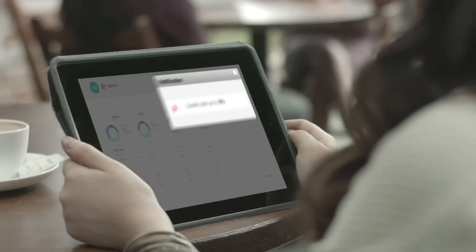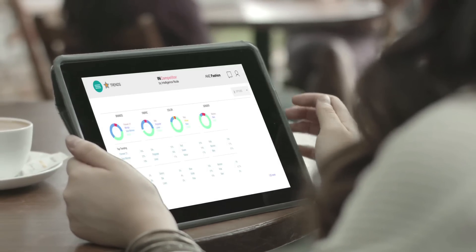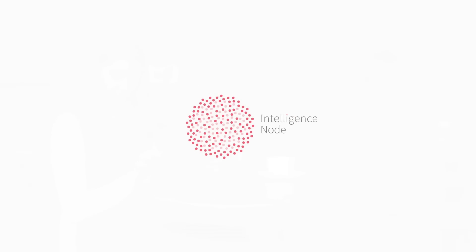Because we believe data should propel you forward and not weigh you down. Intelligence Nodes — a one-stop solution for all your retail analytics needs.